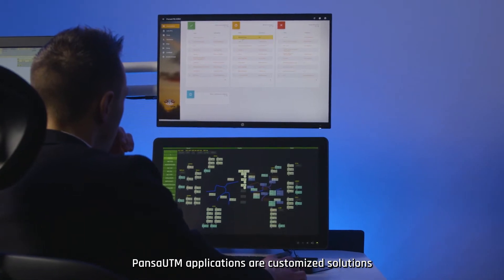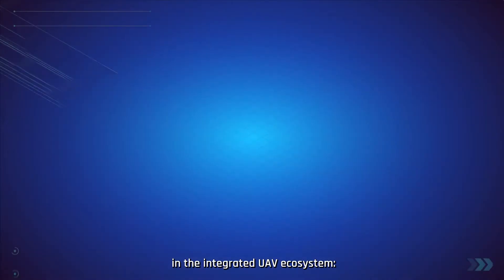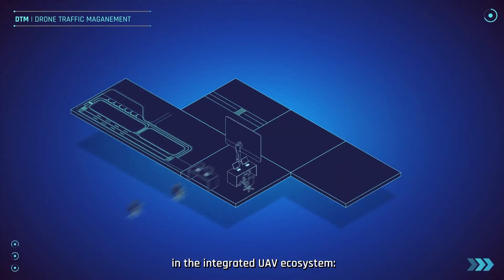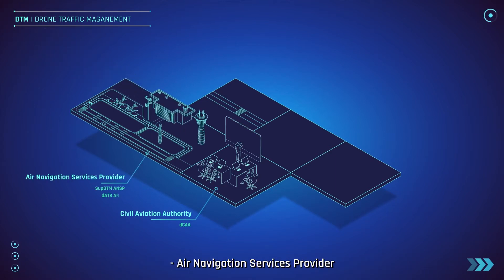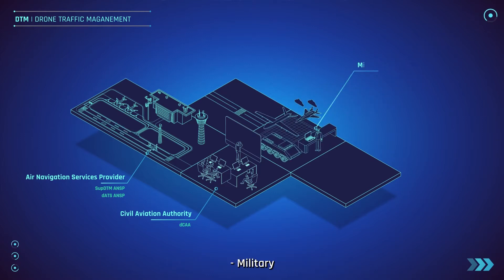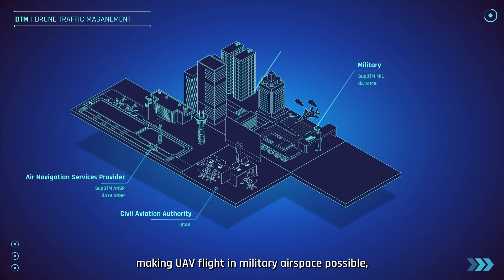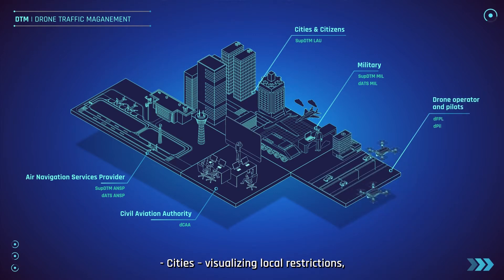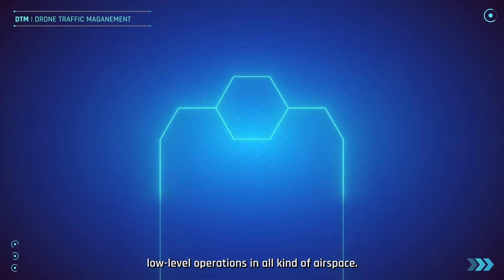PansaUTM applications are customised solutions for all parties involved in the integrated UAV ecosystem: Civil Aviation Authority — e-registration of licences, certificates and drones; air navigation services provider — management of aeronautical data; military — making UAV flight in military airspace possible; cities — visualising local restrictions; drone operators and pilots — low-level operations in all kinds of airspace.